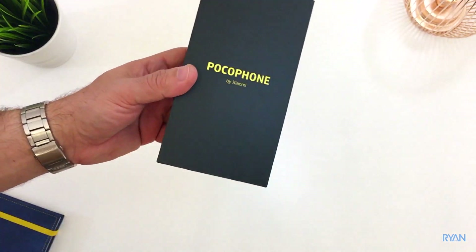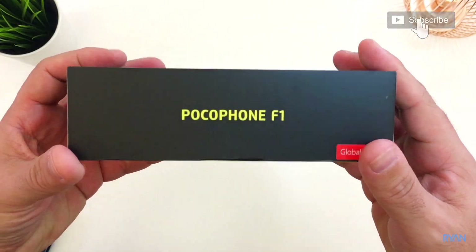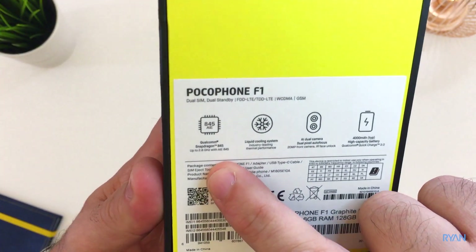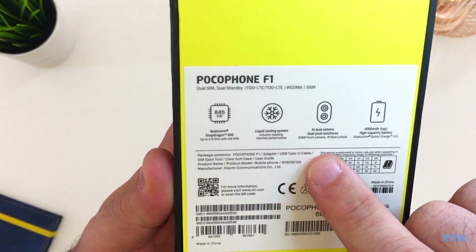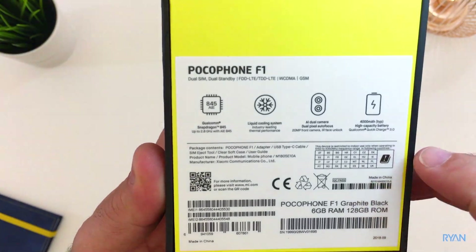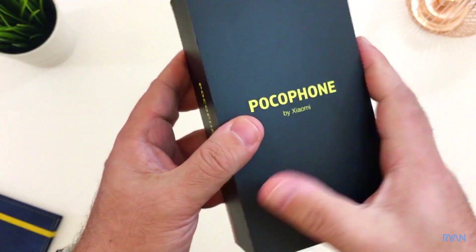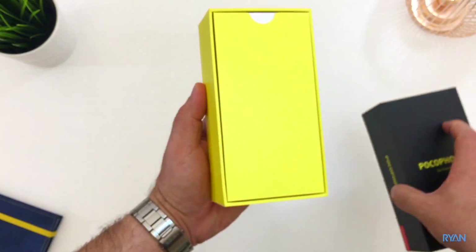As usual, let's start with a quick unboxing of the Pocophone, sent by Gearbest for me to test. This is the Pocophone F1 global version. On the back of the box there are a few specs: the Snapdragon 845, a very powerful CPU, liquid cooling system, dual camera with AI, face unlock, and this huge 4000 mAh battery. It has 6 gigs of RAM and 128 gigs of internal storage.